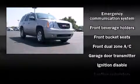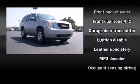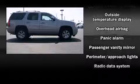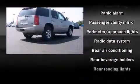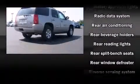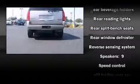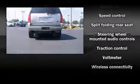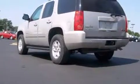Passenger security is always assured thanks to various safety features, such as dual front impact airbags, head curtain airbags, traction control, a panic alarm, OnStar, and four-wheel disc brakes with ABS. Various mechanical systems are monitored by electronic stability control, keeping you on your intended path.